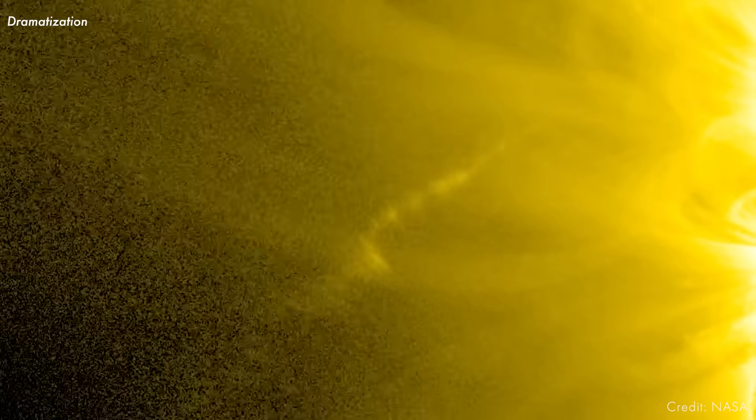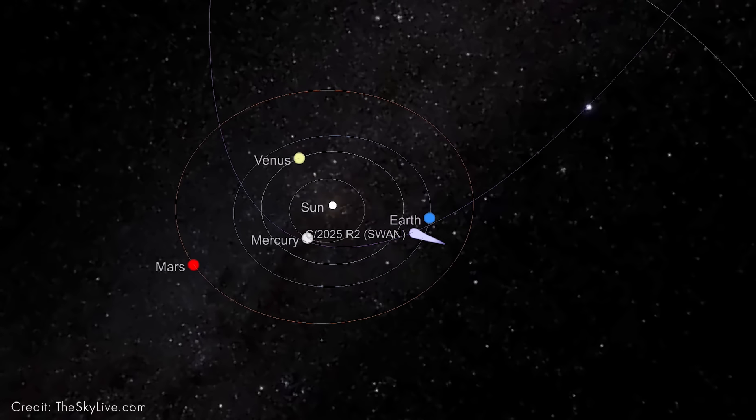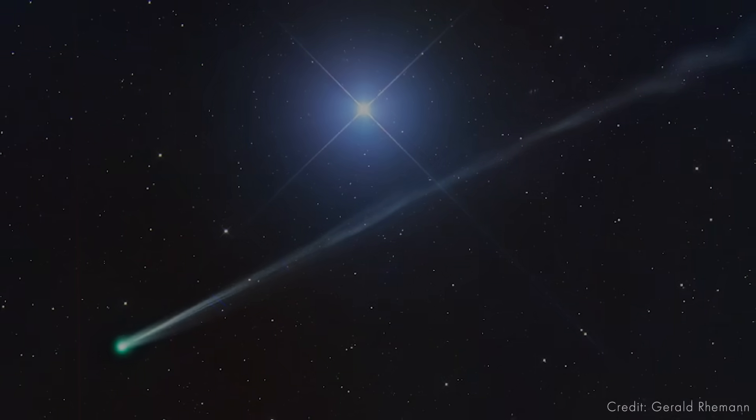In early September, an amateur astronomer noticed something unusual in solar observation data — a faint smudge moving through space. That smudge turned out to be a brand new comet heading our way that we're now calling Comet R2 Swan.